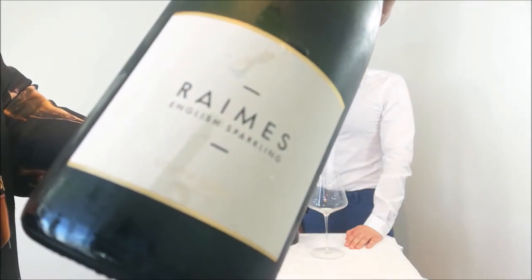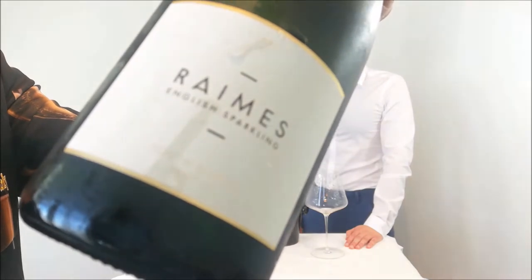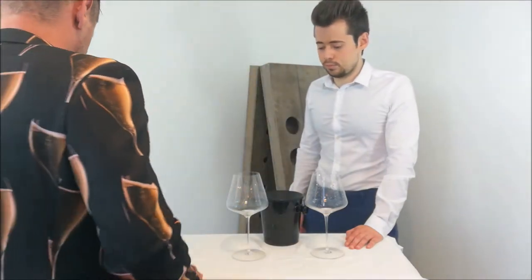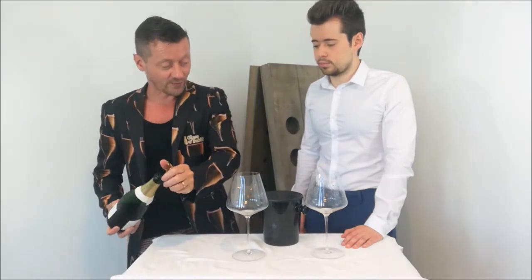Reims English sparkling wine trophy winner in the category of Zesty & Zingy at the 2020 Glasser Bubbly Awards. So I just wanted to taste this one with you. This is the Zesty & Zingy trophy winner.